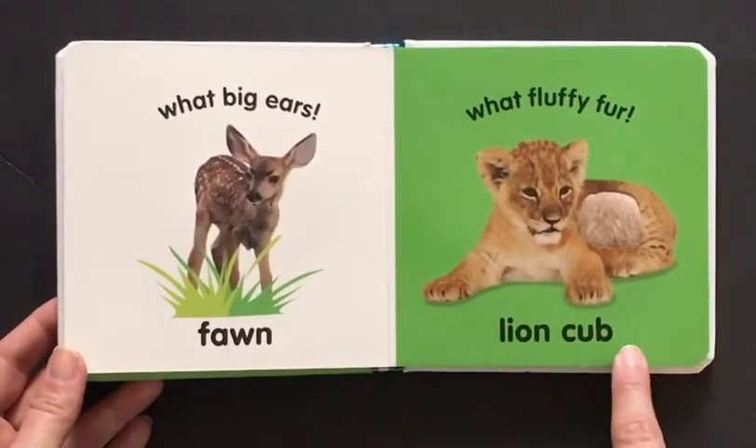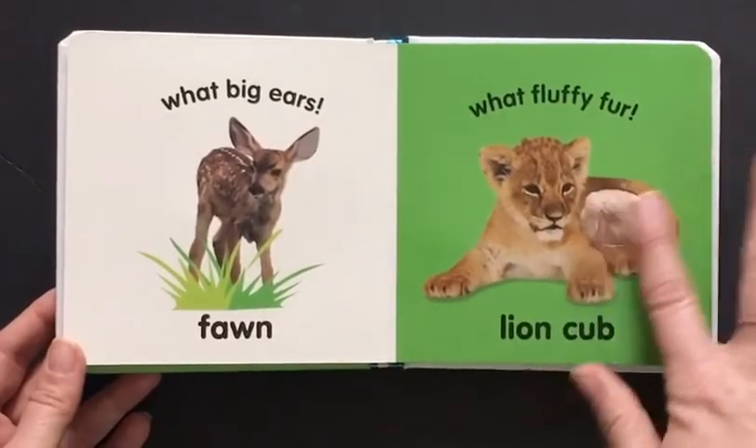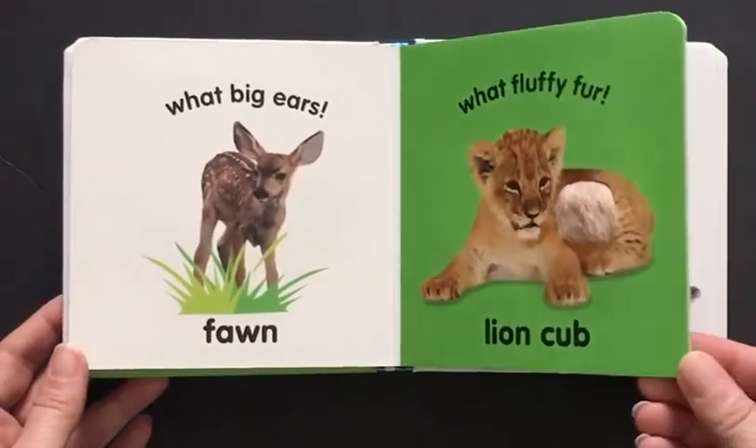Lion cub! What fluffy fur. Let's feel the fur — so fluffy and soft. Let's turn the page.